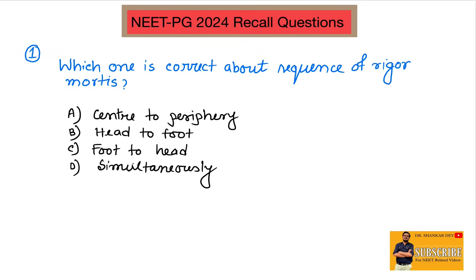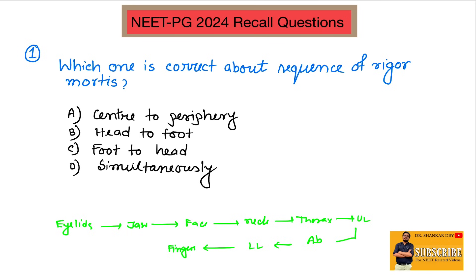Starting with question number one: which one is correct about the sequence of rigor mortis? The order of appearance externally starts with eyelids, then jaw, then facial muscles, then neck, followed by thorax, then upper limb, followed by abdomen, followed by lower limb, followed by fingers and toes. This is the sequence of appearance of rigor mortis or post-mortem stiffening.